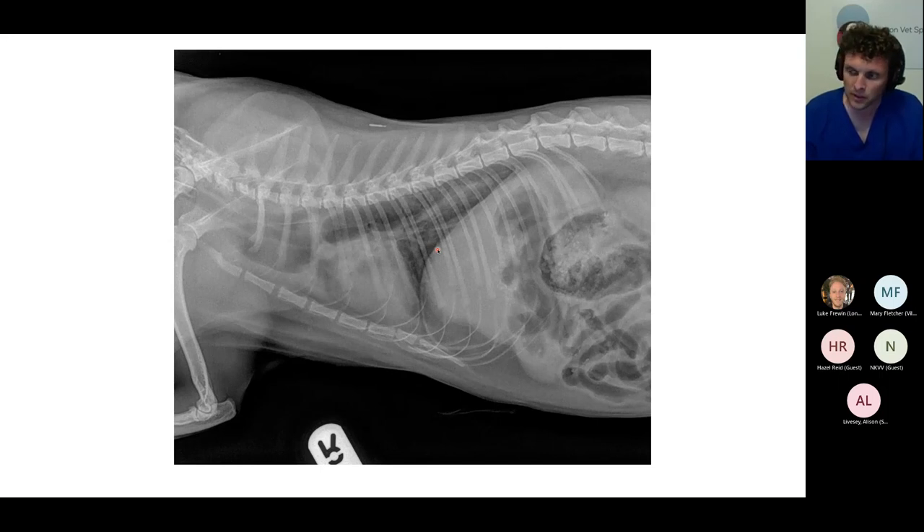The most common would be a persistent right aortic arch. In those cases, the esophagus and trachea are typically displaced to the left because of the aortic arch on the right that shouldn't be there. There are a whole bunch of other congenital abnormalities as well — types one to three have a persistent right aortic arch, type four has a double arch, and types five through seven have a normal aortic arch but other changes like persistent ligamentum arteriosum or potentially an aberrant right subclavian.